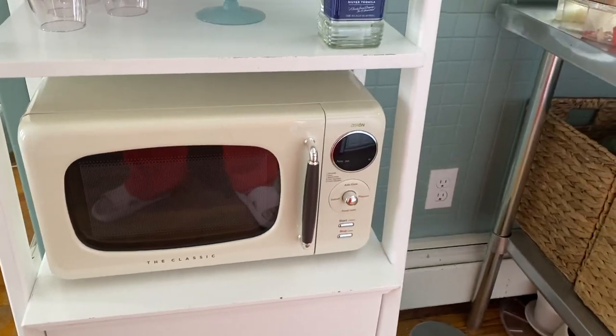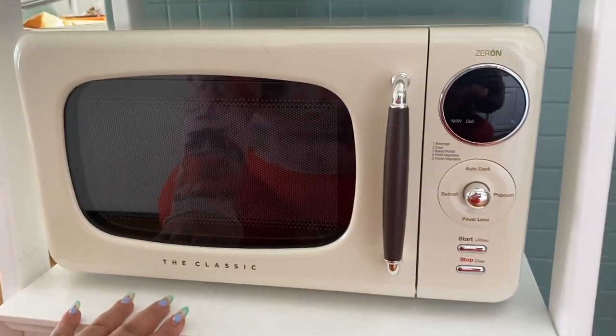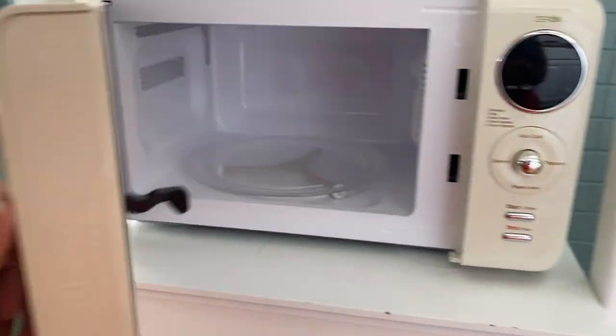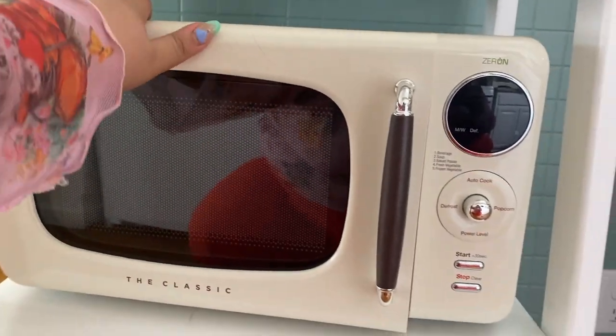There it is. I tried to show it to you guys while I was embossing it but I couldn't. But this is it — isn't it so freaking pretty? It literally fit perfectly. I was so scared it wasn't going to fit but it did.